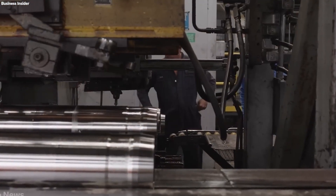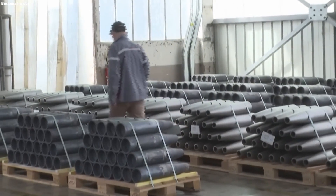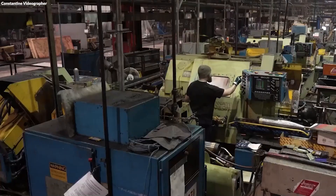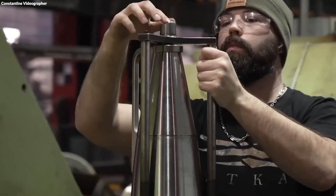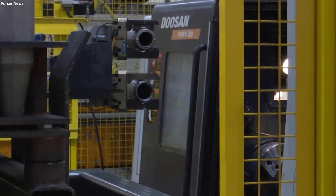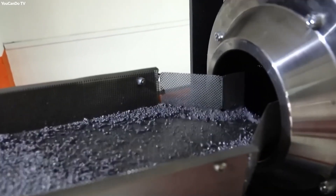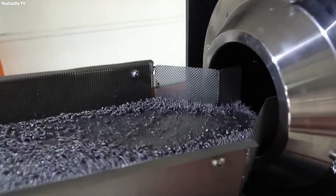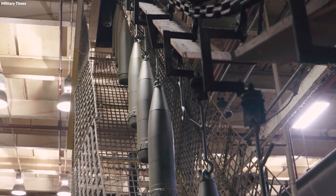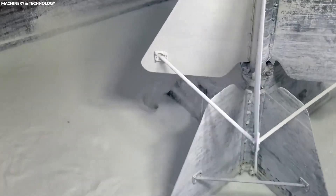Once the steel casings and explosive materials are prepared, the initial processing stage focuses on integrating these components to form the basic structure of the artillery shell. The process begins with machining the steel casings to precise dimensions, ensuring each one can precisely accommodate the explosive charge and any integrated electronics. The casing's interior is meticulously bored to create a chamber for the explosives, and threads are expertly cut to allow the fitting of detonators and fuses. Parallel to this, the explosive compounds are shaped into a solid form matching the interior dimensions of the casing, with uniformity in density and composition directly influencing the shell's reliability and detonation power.